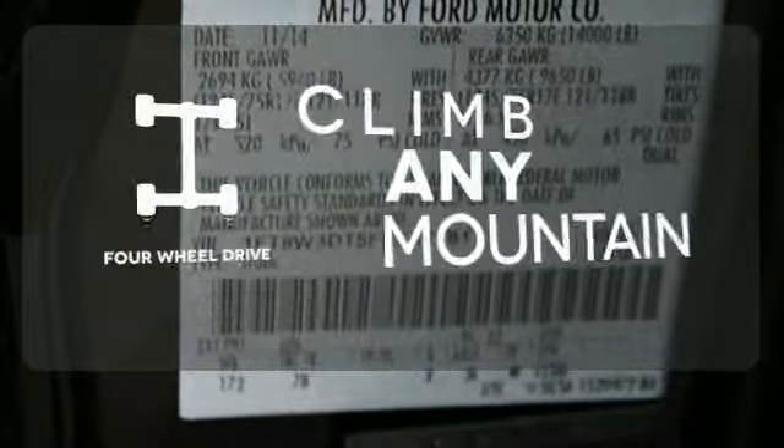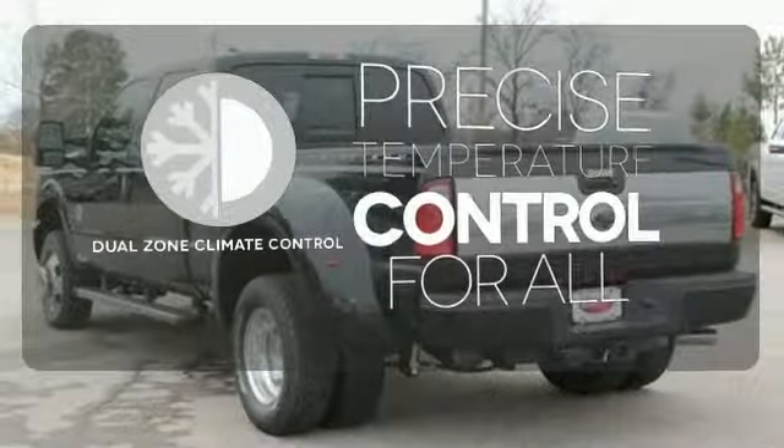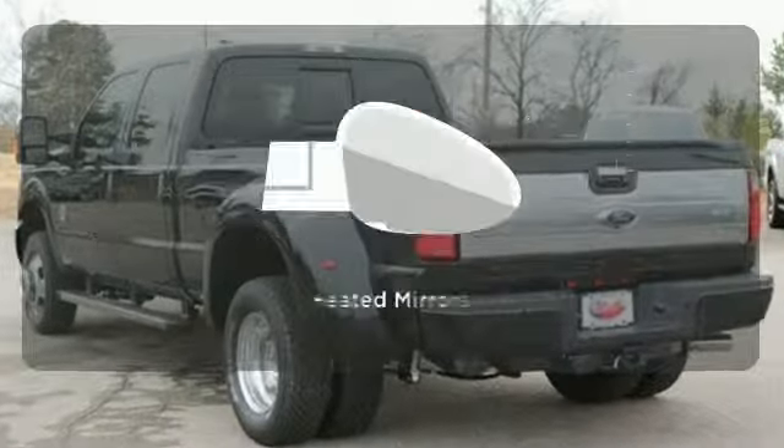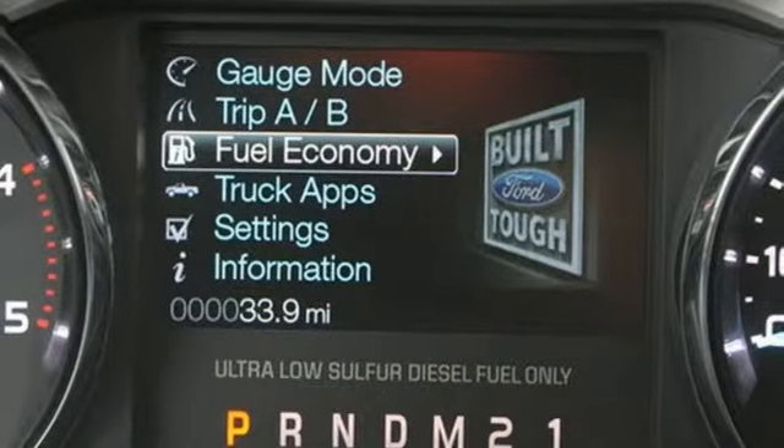Climb any mountain — this vehicle has four-wheel drive. No one will complain about the temperature with dual-zone climate control. Leave the scraper in the car, thanks to the heated mirrors. It's a good-looking workhorse you can count on.